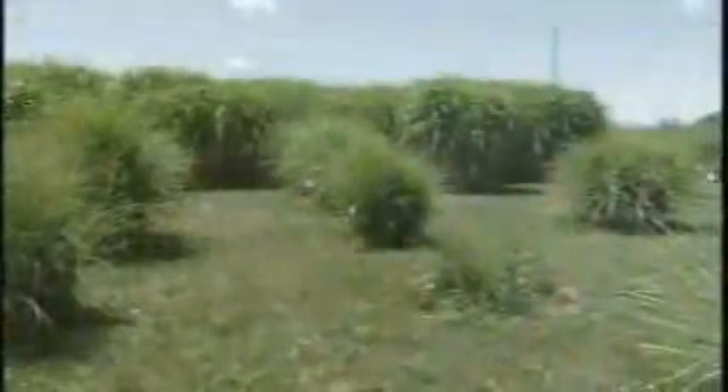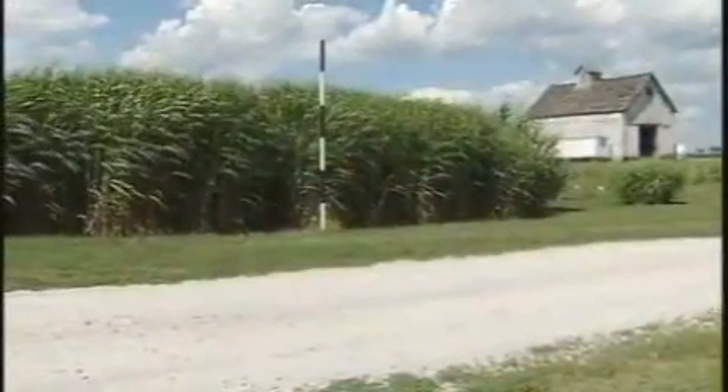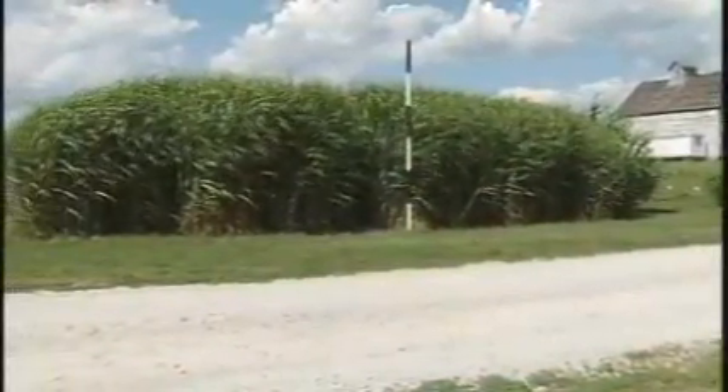Long used in landscape design, Miscanthus can grow more than 12 feet tall. It's been used on golf courses to divide fairways from driving ranges, and in large landscapes because it can be quite dominant. As one researcher jokes, it's a great grass if you've got a neighbor you don't like.